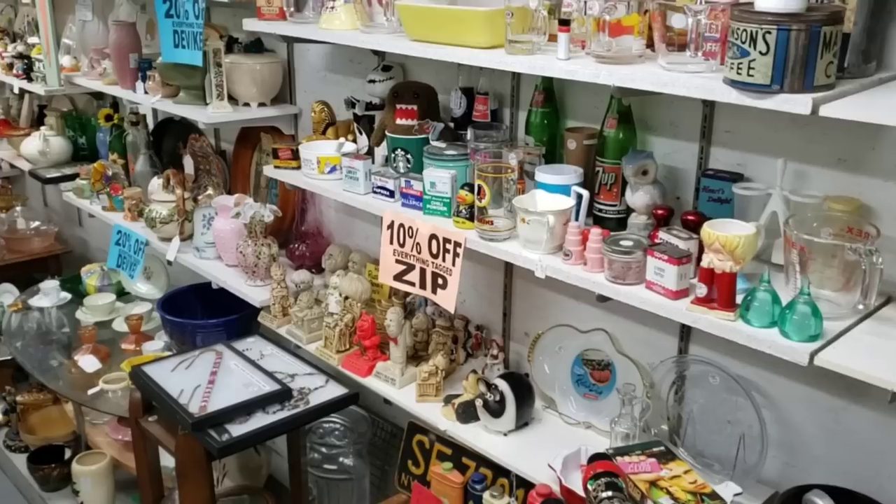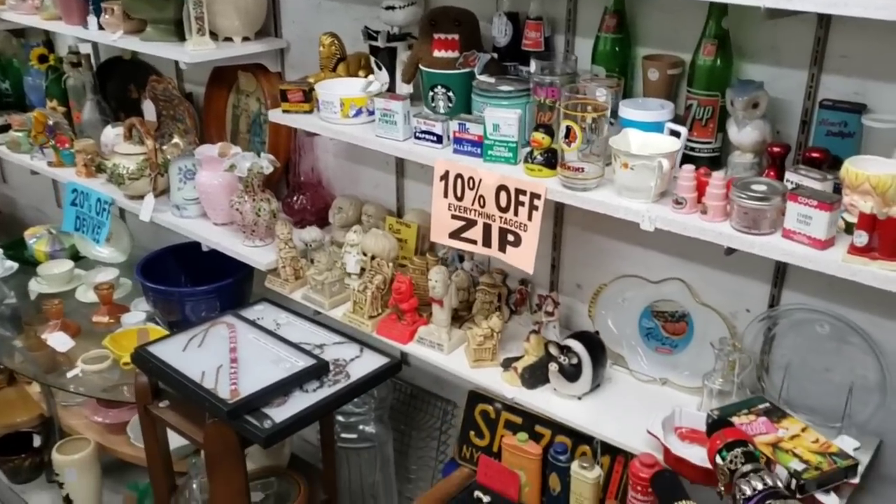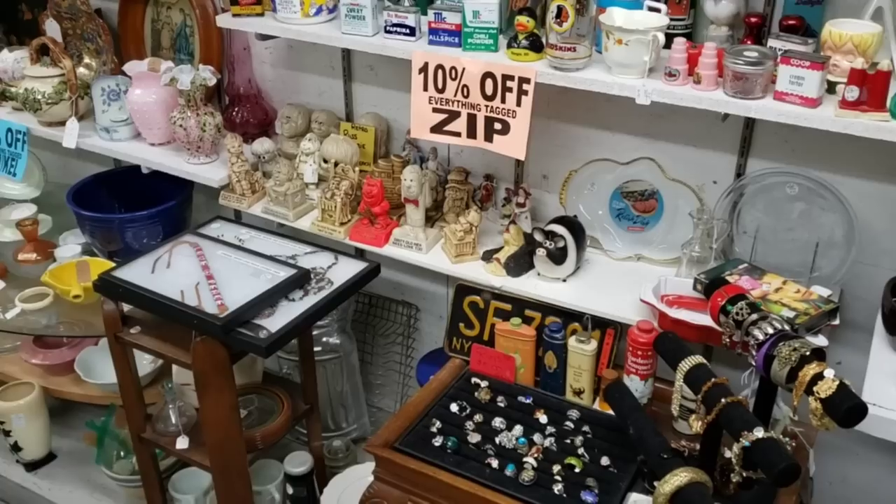Look at all of this — we could spend an entire video just one hour looking at all the smalls.